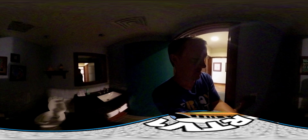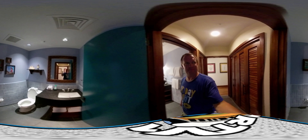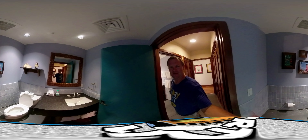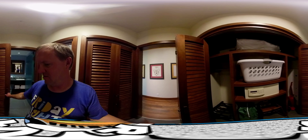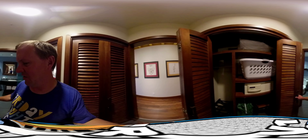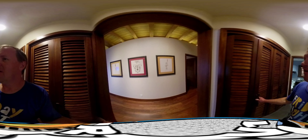There are actually two bathrooms next to each other for the two bedrooms. You can see the bathroom there. I love the tiki room poster there — that's really cool. And you can see the other bathroom there as well. And there's a closet here with all kinds of great stuff.